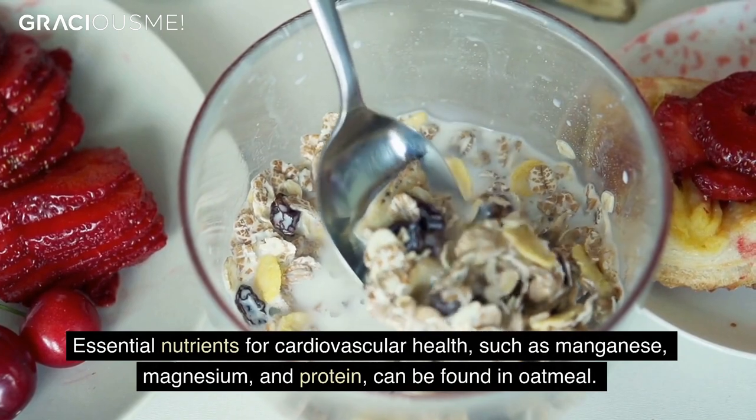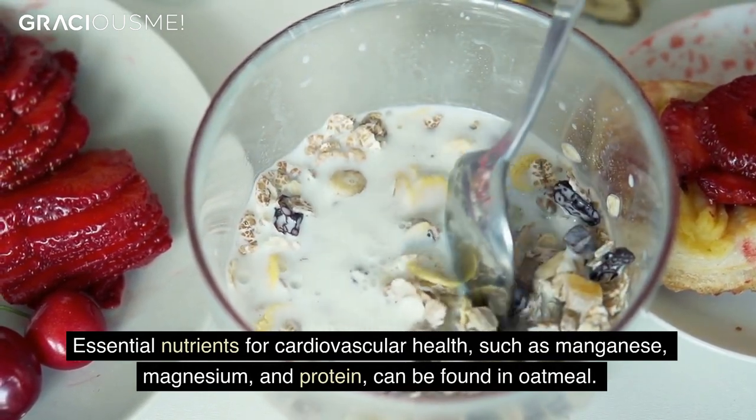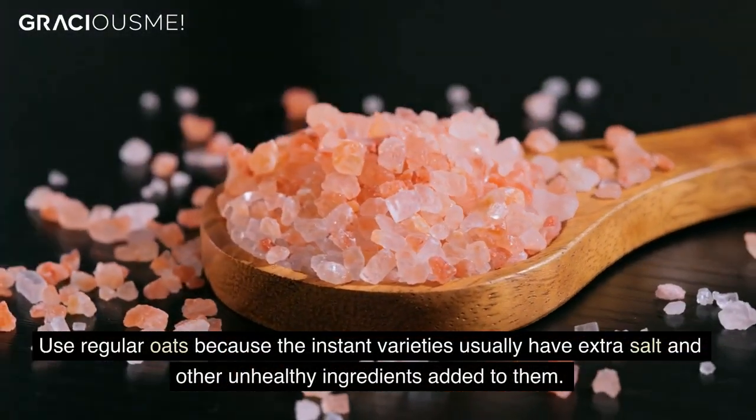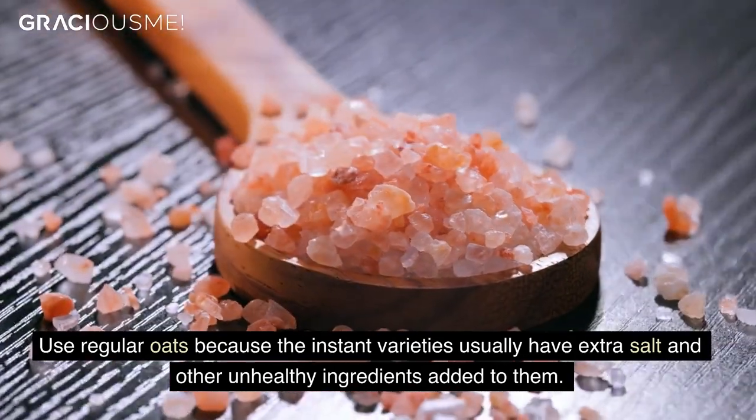Essential nutrients for cardiovascular health, such as manganese, magnesium, and protein, can be found in oatmeal. Use regular oats because the instant varieties usually have extra salt and other unhealthy ingredients added to them.